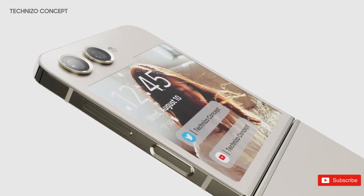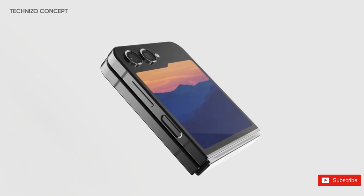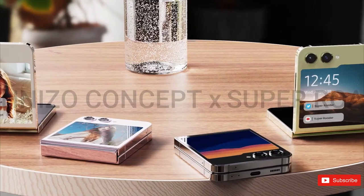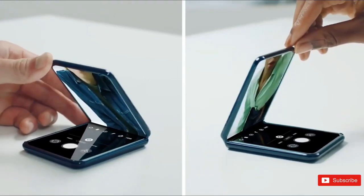In addition to a larger exterior screen, Samsung could also improve the Galaxy Flip 5's hinge. Its larger sibling, the Fold 5, is rumored to be replacing its hinge with one similar to Oppo's foldable phones, where it could be folded shut without leaving a gap between the top and bottom halves of the display.